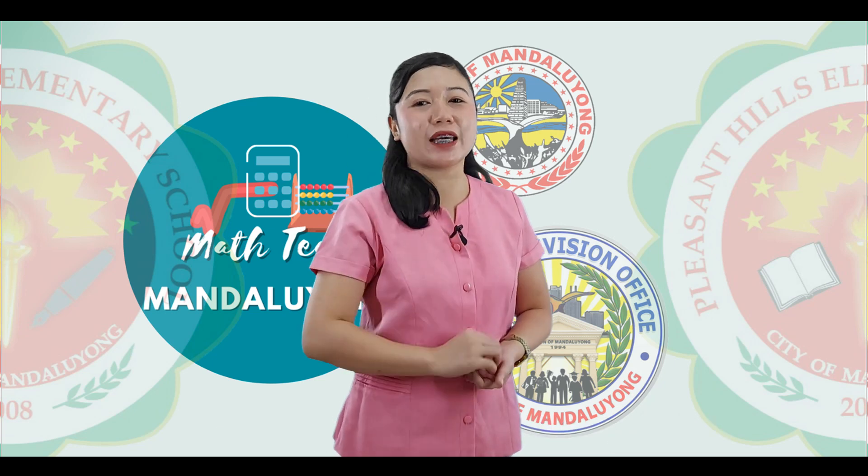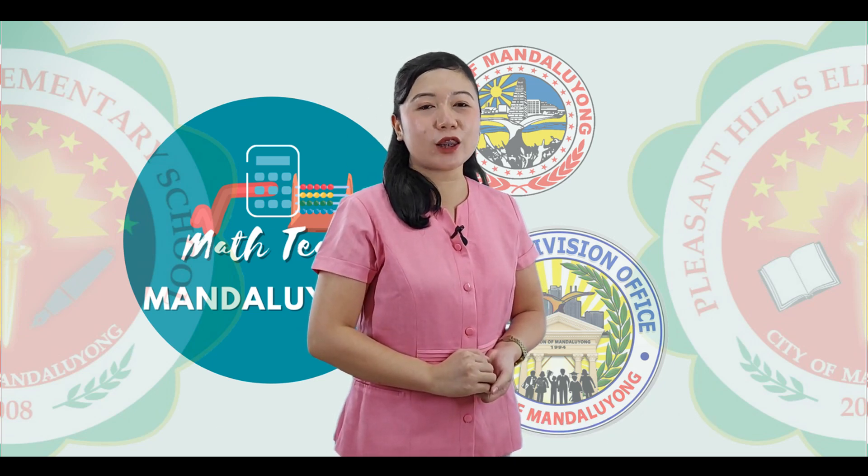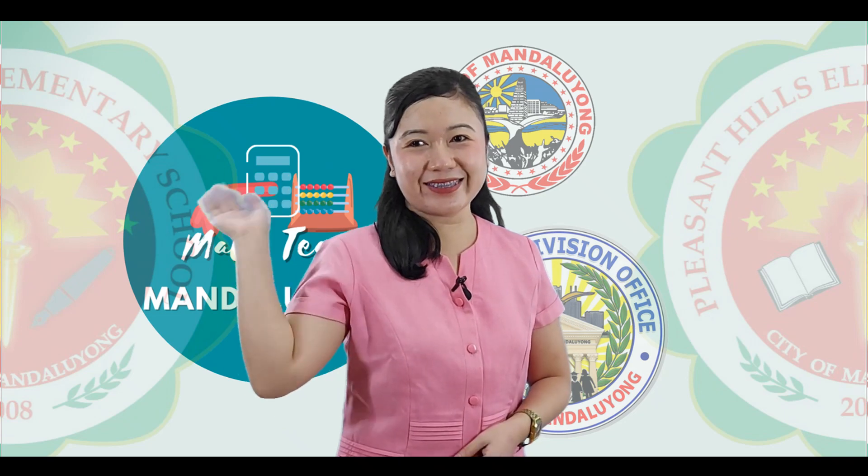Muli, ako si Teacher Edge na nagsasabing matyagang guro ng PHES ngayon. Math: Kalinong Batang Mandunong Bukas. Laging tandaan, masayang mag-aral tayo ng math.